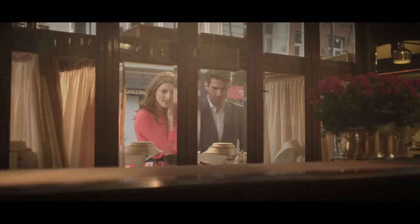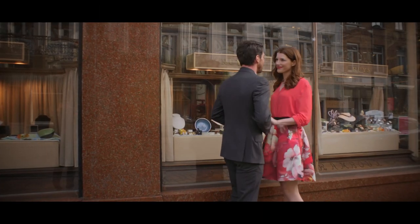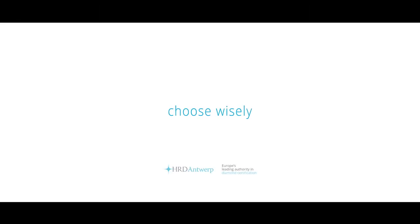Use our knowledge, the jeweler's advice, and your own intuition. Choose wisely. HRD Antwerp — Europe's leading authority in diamond certification.